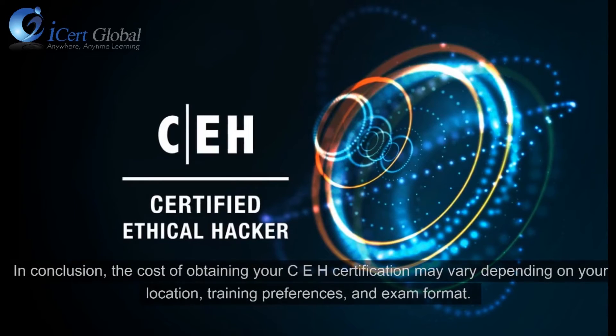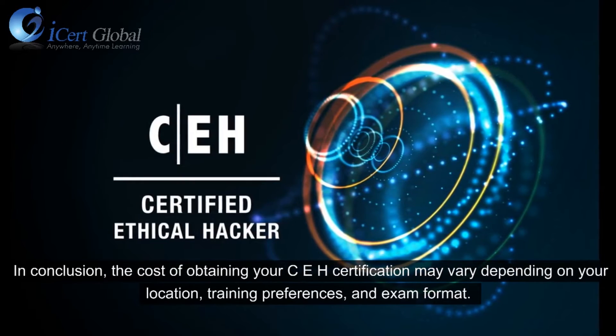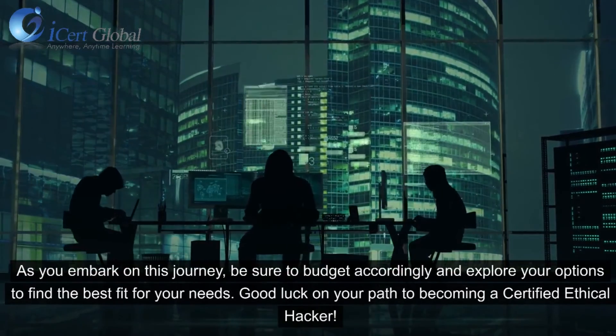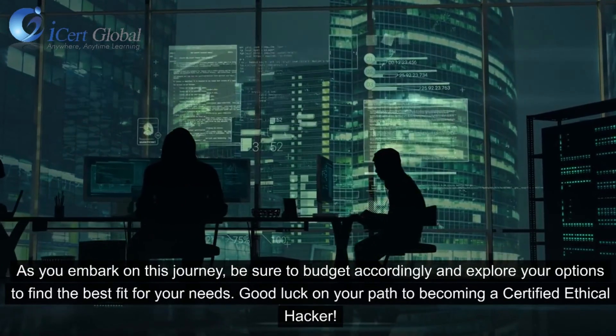Conclusion: The cost of obtaining your CEH certification may vary depending on your location, training preferences, and exam format. As you embark on this journey, be sure to budget accordingly and explore your options to find the best fit for your needs. Good luck on your path to becoming a certified ethical hacker!